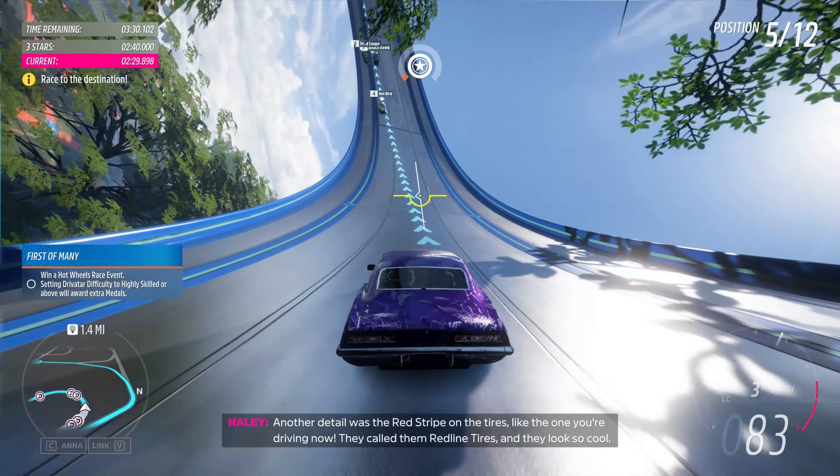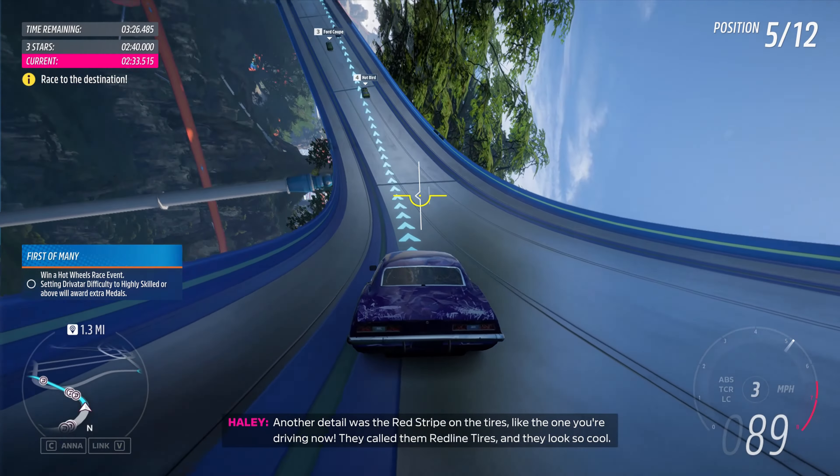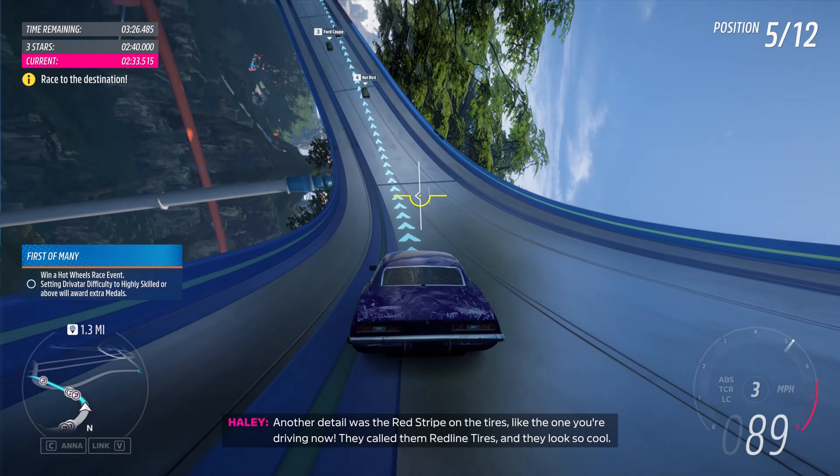One reason why Hot Wheels are so eye-catching is because of a special paint called Spectra Flame. They used a transparent lacquer applied over a polished zinc plating, which gave it a totally awesome metallic effect, just like a real car. Since then, Hot Wheels has broadened and developed its paint techniques to support a variety of looks and effects. Another detail was the red stripe on the tyres, like the one you're driving now — they called them redline tyres. Redline tyres are a defining characteristic of this era and are really sought after by collectors.